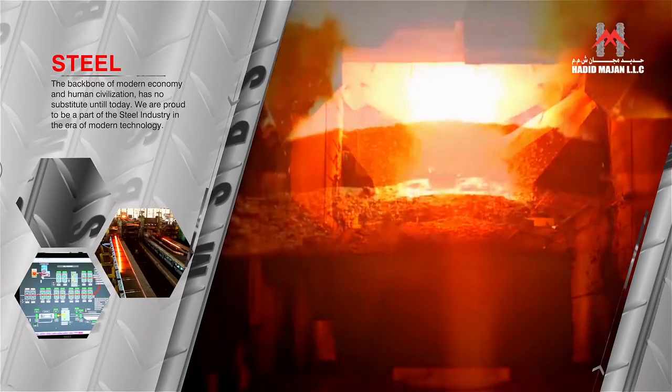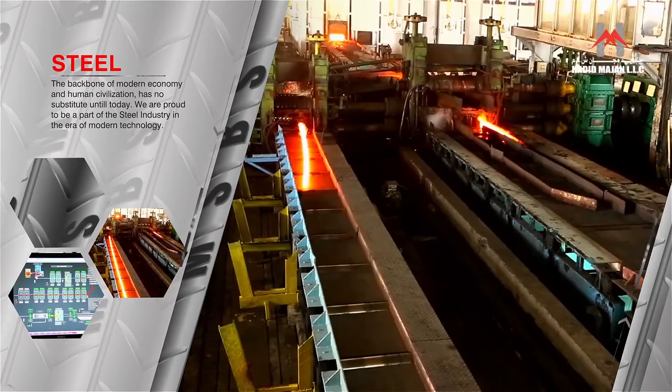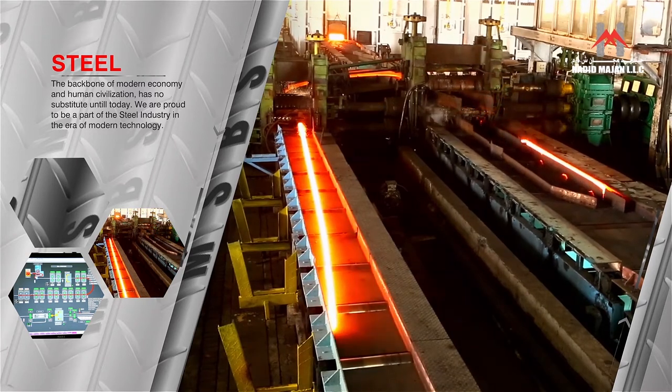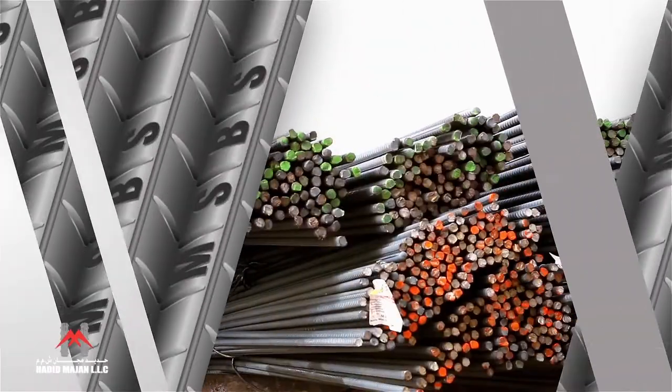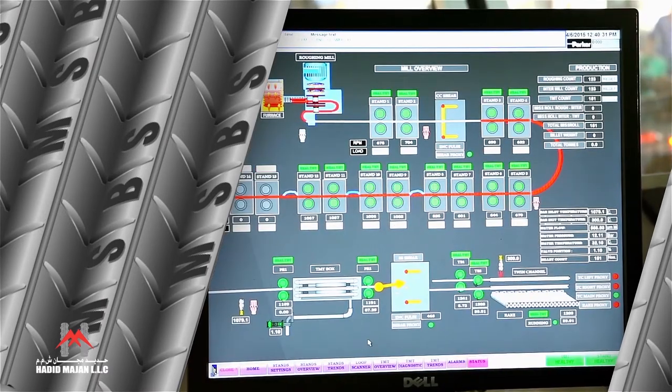Steel, the backbone of the modern economy and human civilization, has no substitute until today. We are proud to be a part of this steel industry in the era of modern technology.